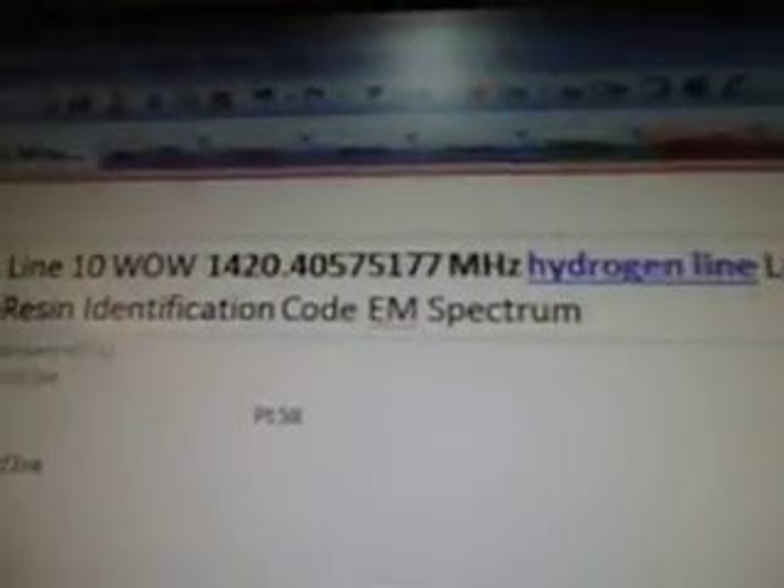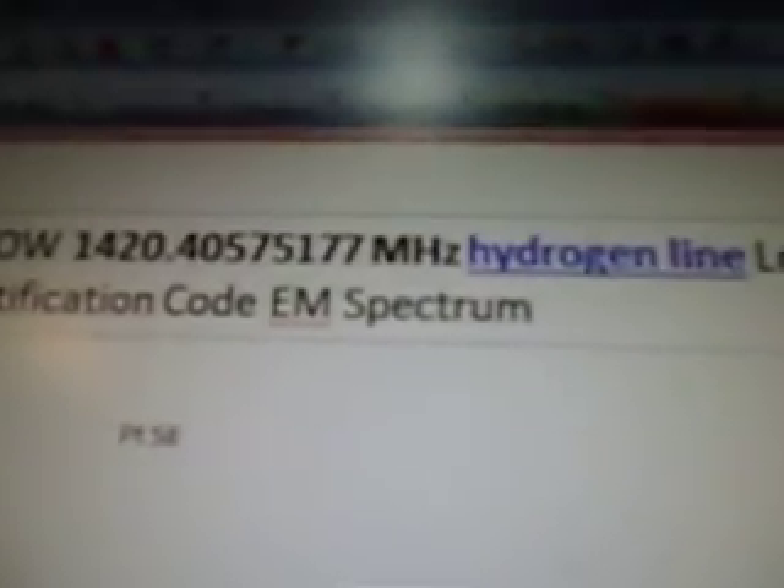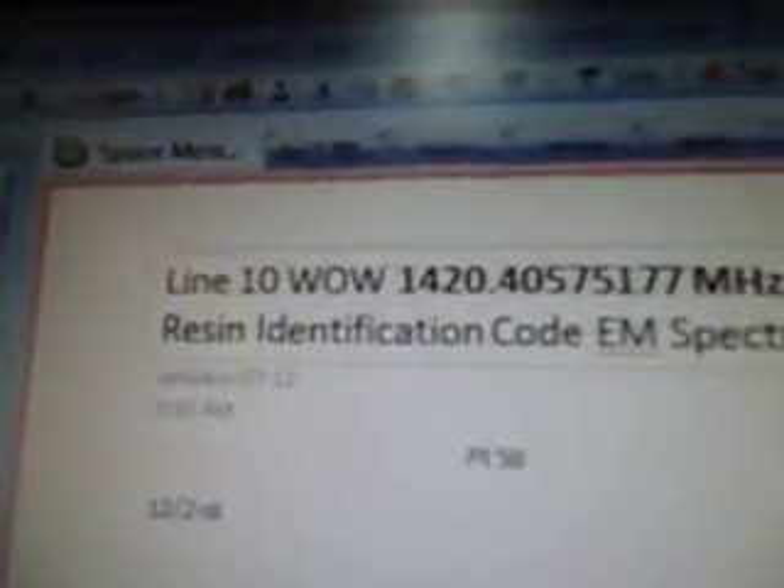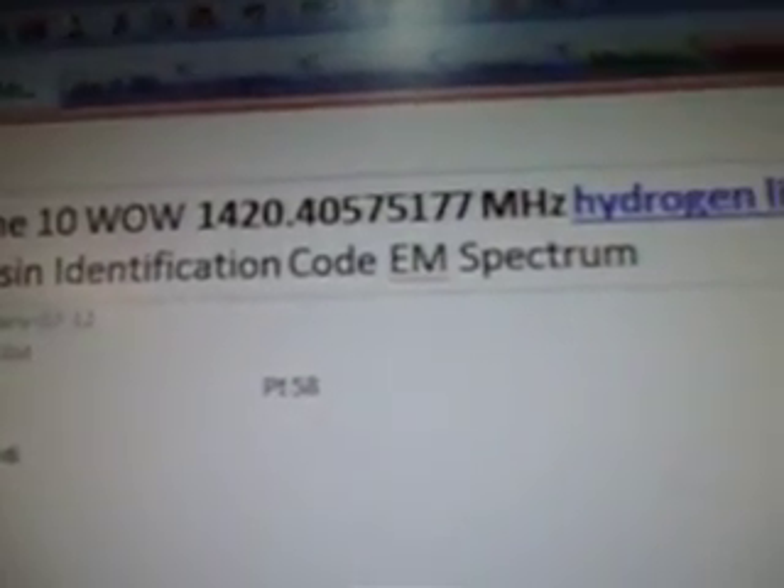So this one's line 10 — 1420.40575177 megahertz. Hydrogen line, leptin star, resin identification code, EM spectrum.